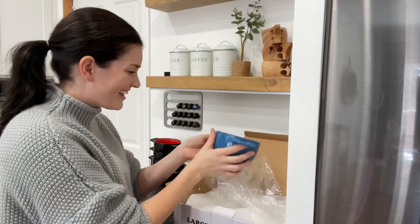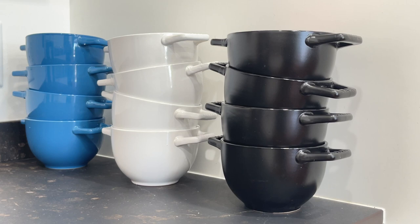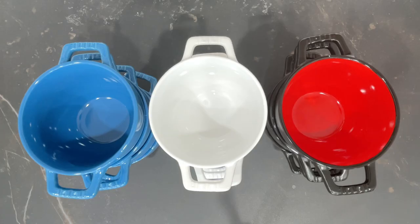Each bowl can be used safely in the freezer, oven, microwave, and dishwasher, and you can even use them under the broiler with zero worries.